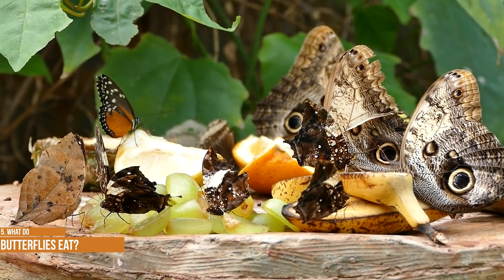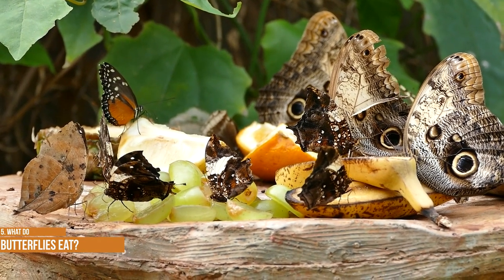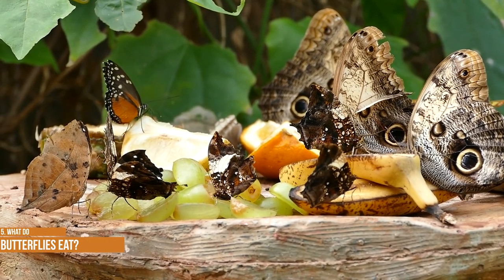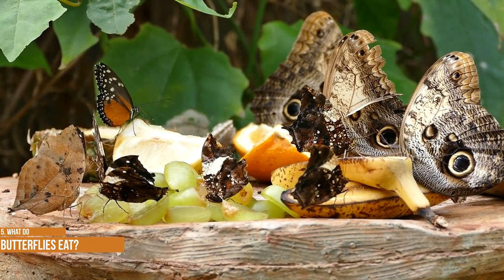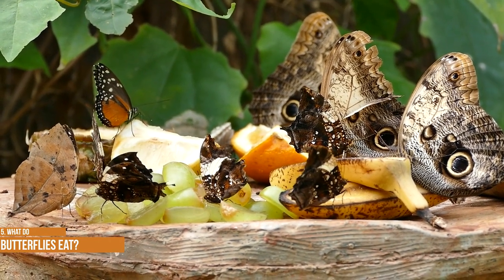While adult butterflies will feed from a wide variety of nectar flowers, caterpillars typically have very specialized diets. For instance, plants in the mallow family are favored by the West Coast Lady and the common checkered skipper caterpillars, while monarch caterpillars feed solely on milkweed. Most caterpillars dine on a specific plant, usually on the leaves, though some species do eat seeds, seed pods, or flowers.